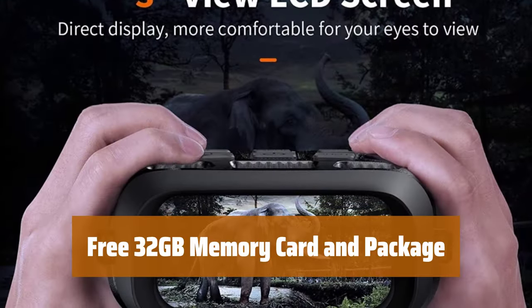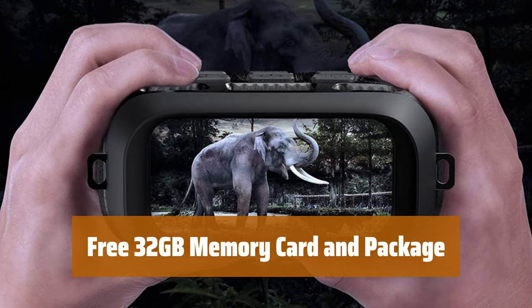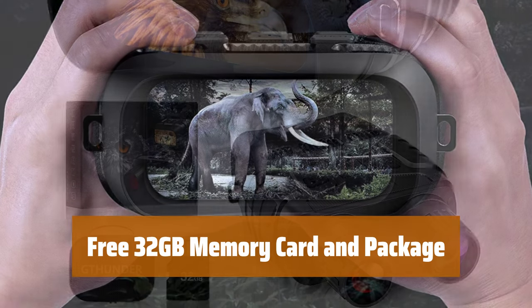View photos instantly on the 3-inch TFT screen and track targets up to 984 feet away with the 4x digital zoom. The fully multi-coated 24mm objective provides clear viewing for all your adventures. Receive a free 32GB memory card and a sturdy case with our Night Vision Binoculars Package. Store your goggles safely and take them with you on all your adventures.